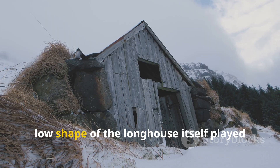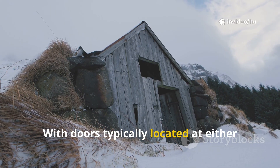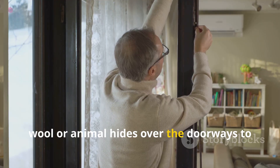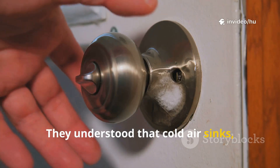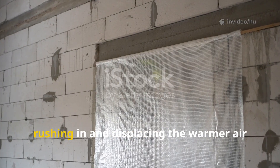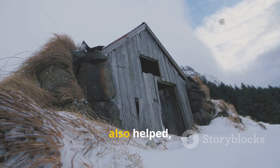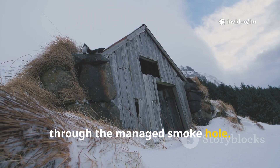The long, low shape of the longhouse itself played a role in managing airflow. With doors typically located at either end of the structure, the Vikings could control cross-drafts. In winter, they likely used heavy curtains made of wool or animal hides over the doorways to block drafts when people entered or exited. They understood that cold air sinks, so by keeping openings sealed near the floor, they could prevent chilly air from rushing in and displacing the warmer air that naturally rose towards the ceiling. The low sloping roofs, often covered in thick turf, also helped, as warm air would pool in the upper parts of the house before slowly exiting through the managed smokehole.